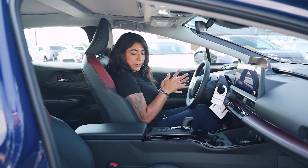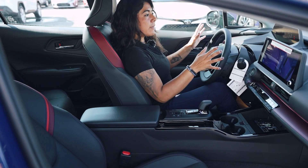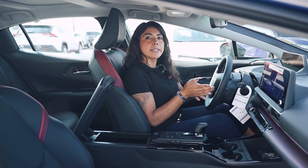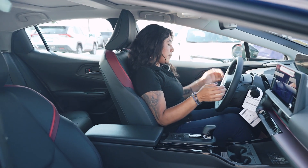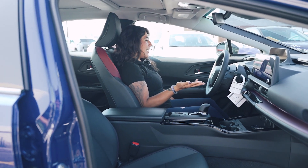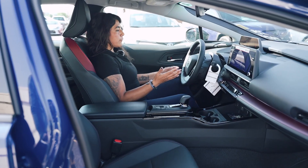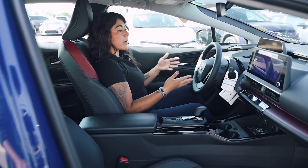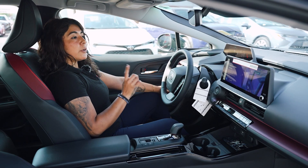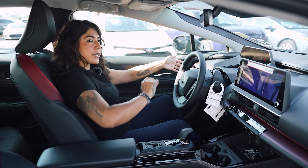You do get EV mode, traction control, and your drive modes here, as well as the parking brake button — everything is automatic. In the center console, you get two Type-C ports, which is really good. Power seats are on the driver's side, and the passenger side has manual adjustment with the bar. You also get your heated steering wheel button and the button for your gas cap. Because it's a plug-in, your gas cap is still on one side but your charging port is on the driver's side.